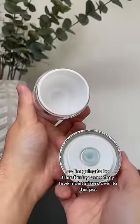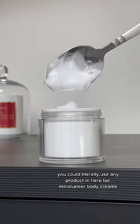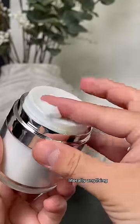So I'm going to be transferring one of my favourite moisturisers over to this pot. You could literally use any product in here: tan, moisturiser, body creams — literally anything.